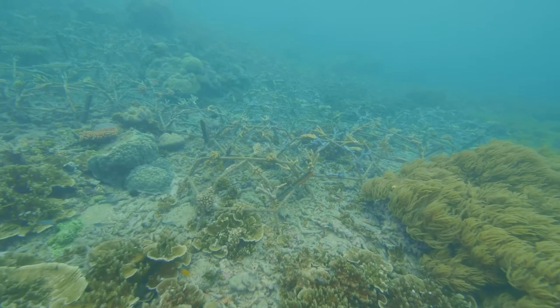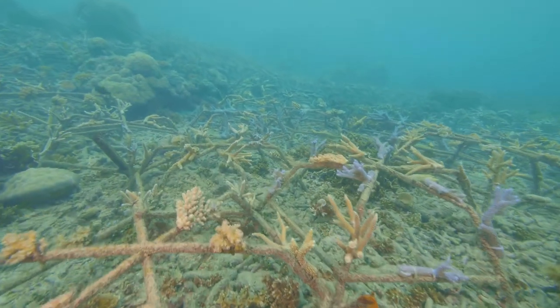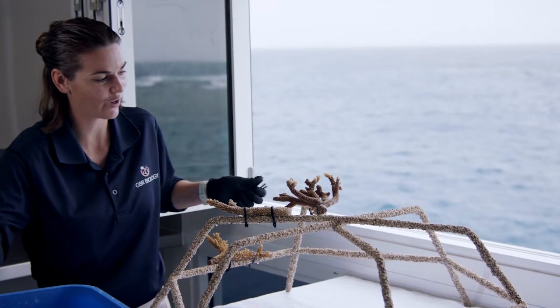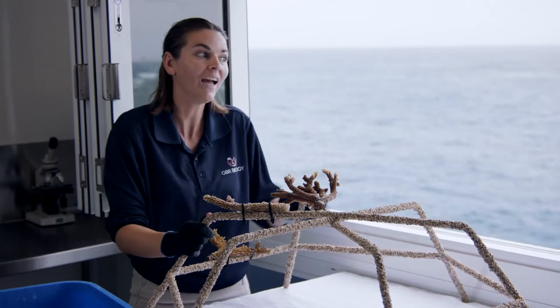We've had a really great success rate — our coral coverage has increased over there in the last two years by over 50% and we've had less than 1% mortality rate. It's phenomenal to know that you're able to come out and have that pride in the areas that we visit every single day. That's really important.